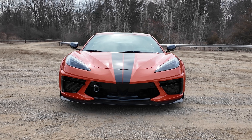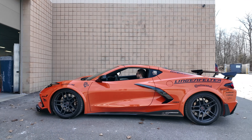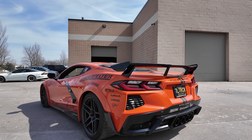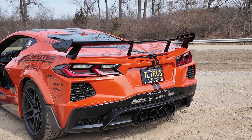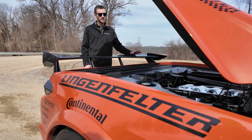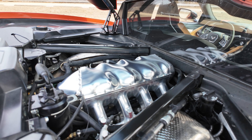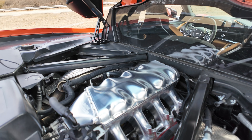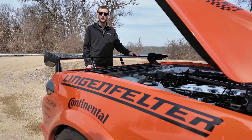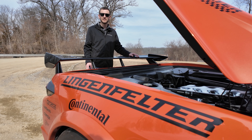With our Lingenfelter 427 LT2 sitting up top nice and pretty, we have the new Wilson Manifolds billet LT2 intake manifold. This helps us contain all the boost that we're cramming into this engine for all the horsepower needed to suit your goals.